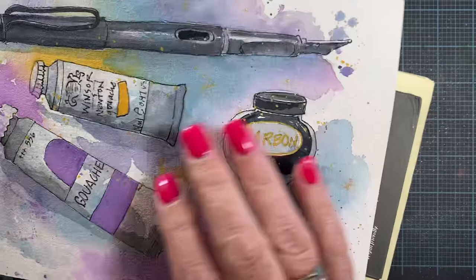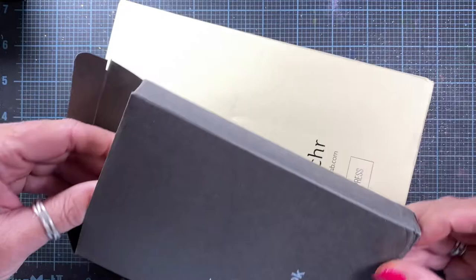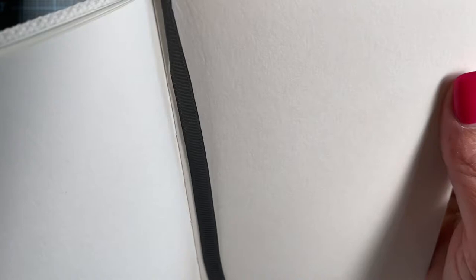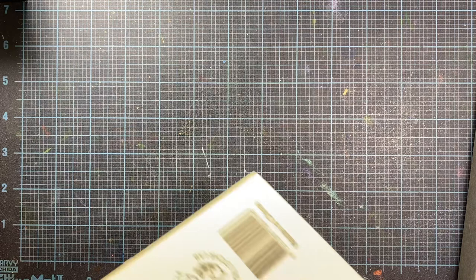So I wanted to go ahead and pick up a hot press watercolor book. I went with the same brand — this is the Etcher — and instead of cold press, it's hot press, which means it has less texture. I picked up this A6 size, and oh yeah, see, that's nice and smooth. I think it'll still work beautifully for watercolor washes but will also work really well for pen and ink. I also picked up this larger landscape size — cute little llama on the front — so that will be fun to play around with.